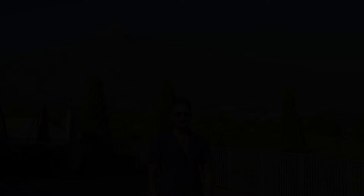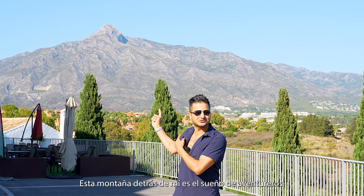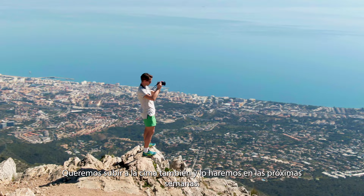Without a doubt, the most iconic thing about Marbella is La Concha. This mountain behind me is an adventure seeker's dream. We really want to climb it as well — in the next few weeks we will do it, so stay tuned to see our adventure going all the way up.